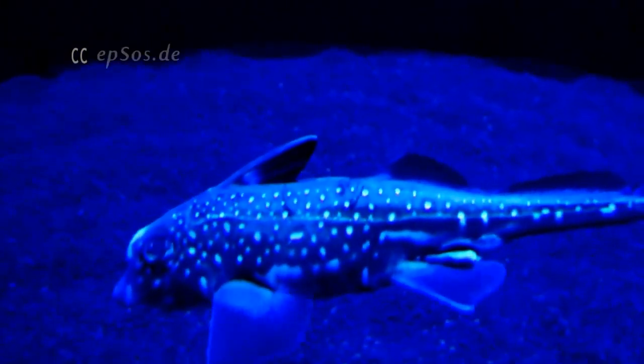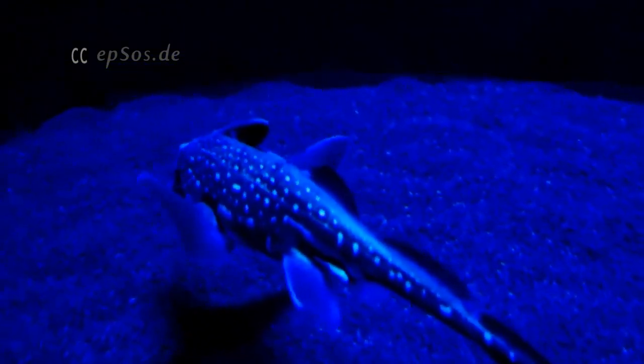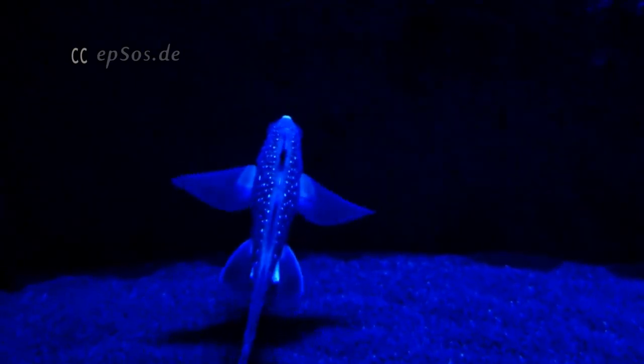Some female species have been shown to store sperm after mating, possibly for years, most likely due to the fact that it can be hard to find a mate in the deep ocean.